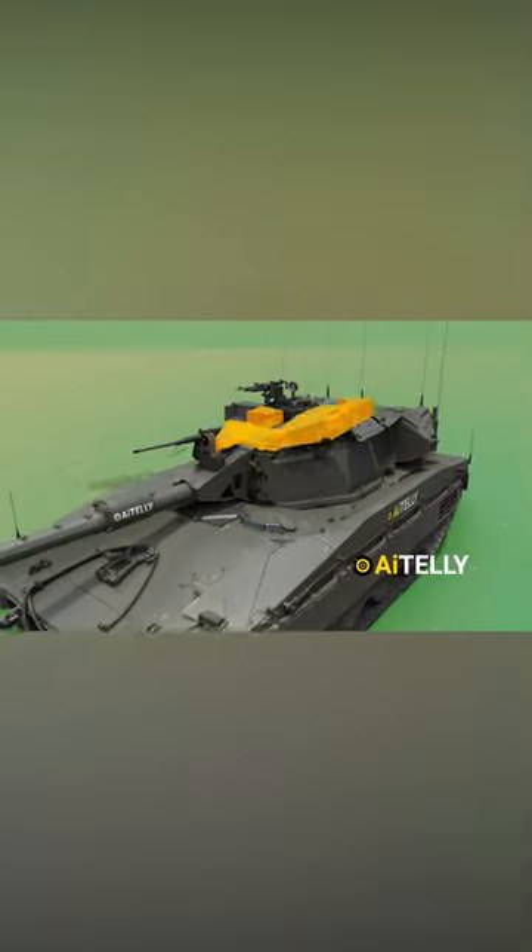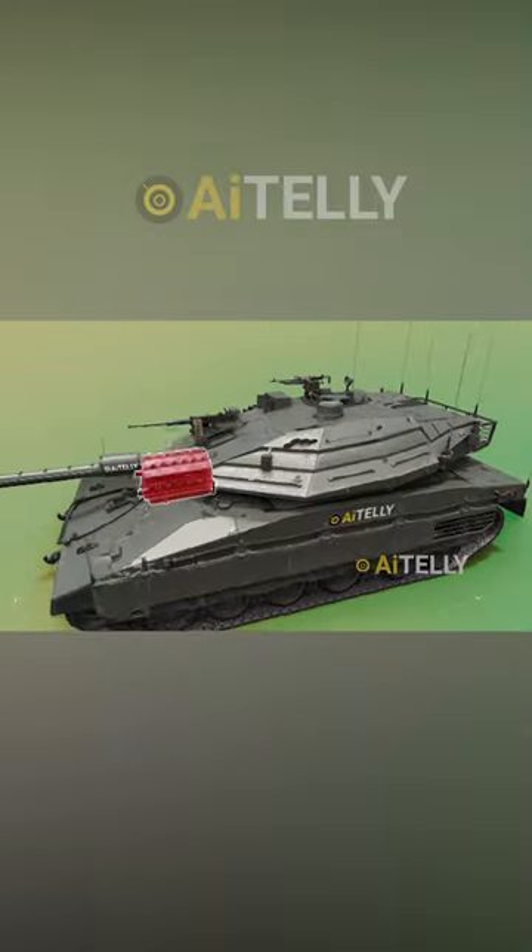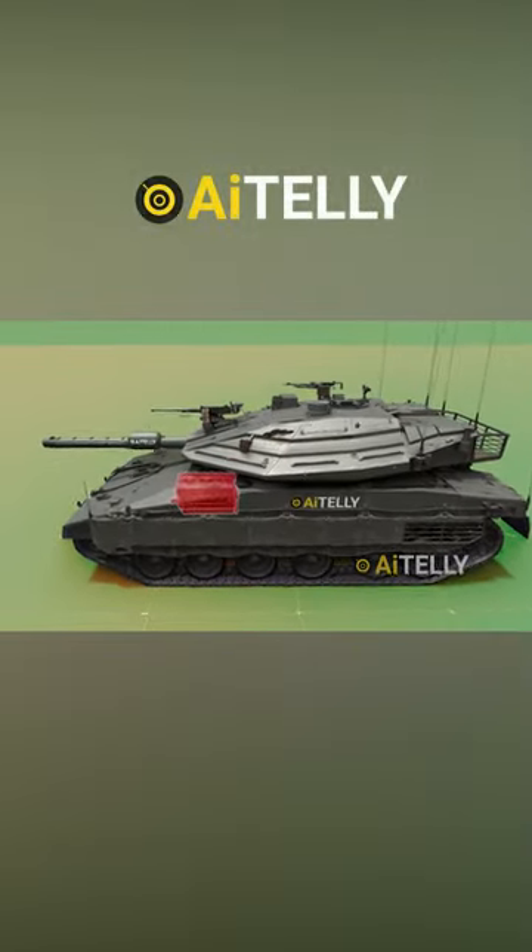This is the Israeli Merkava equipped with a modular armor system that can be easily replaced when damaged. Notably, it stands as one of the few tanks with an engine positioned at the front to enhance protection.